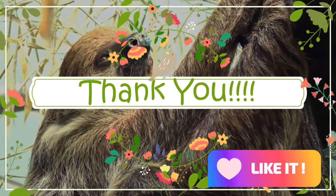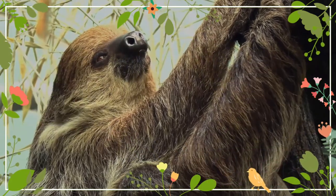Thank you for your visit, and I will be waiting for your next visit. Till then, have fun!